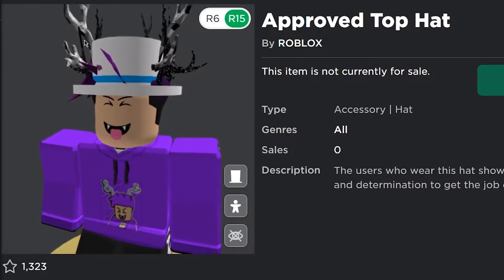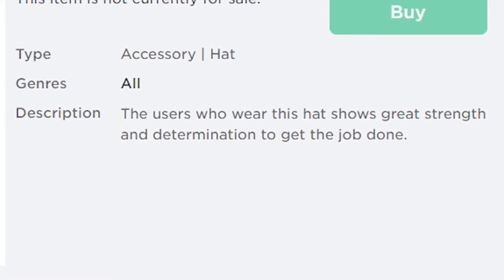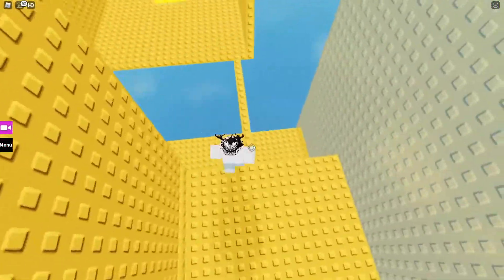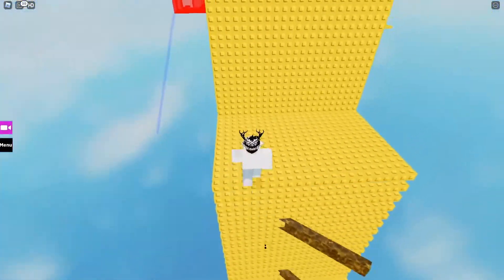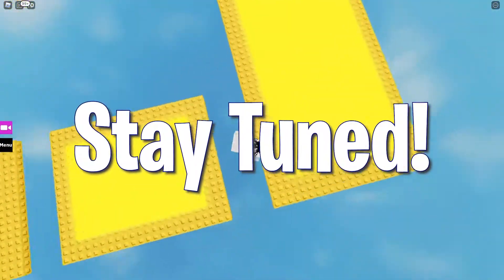I would also love to emphasize its appearance, which seems very appealing to Roblox players. Moving on to its description, it says: 'The users who wear this hat show great strength and determination to get the job done.' The description makes it very clear that the one who is dedicated to his game will be wearing this. But sadly, we're not given any information on the player's category. However, I have researched about that and will tell you at the end of the video.